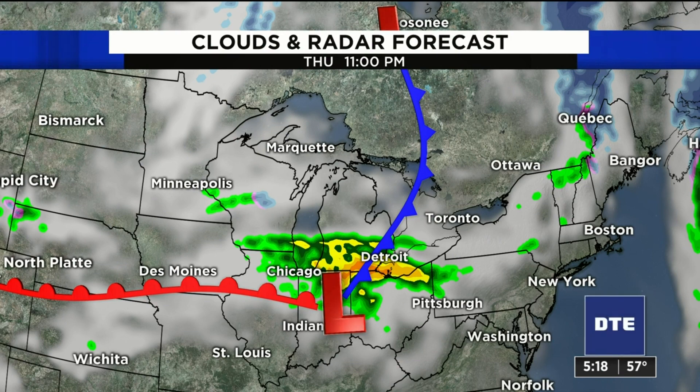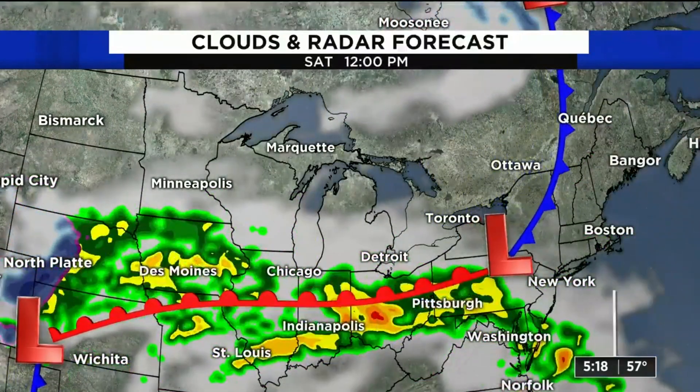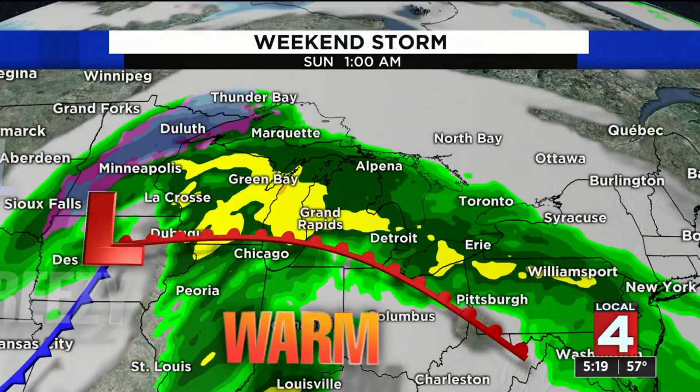Then in the second half of the day and evening hours, going into very early Friday morning, we could get some more organized showers, especially in the southern half of the area. That system exits, and then the real deal rain starts showing up as that warm front starts moving closer — Saturday morning, or rather the second half of Saturday, we'll start getting some showers in here.